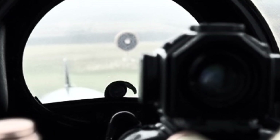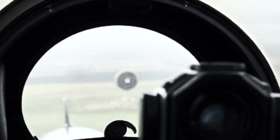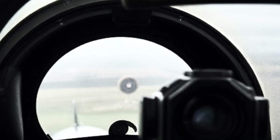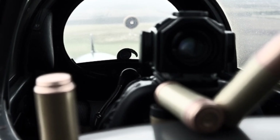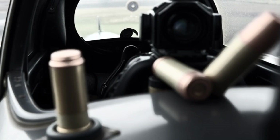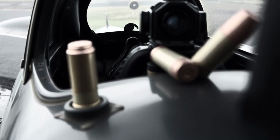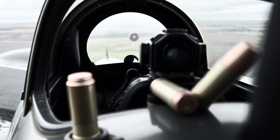He retracted the landing gear and climbed. This was where the torque usually bit hardest, demanding constant rudder correction. Quill waited for the fight — but it never came. He kept climbing, the airspeed building, the controls feeling light and responsive. He executed a gentle turn to the left, then a sharper one to the right. The gyroscopic effect that usually stiffened the ailerons was gone. The aircraft responded with a neutrality, a purity of control that hearkened back to the earliest, lighter Spitfires, but now coupled with the brutal, untapped power of the Griffin.